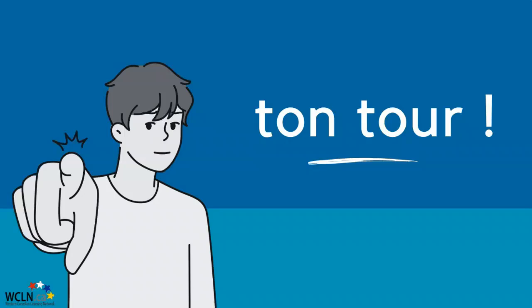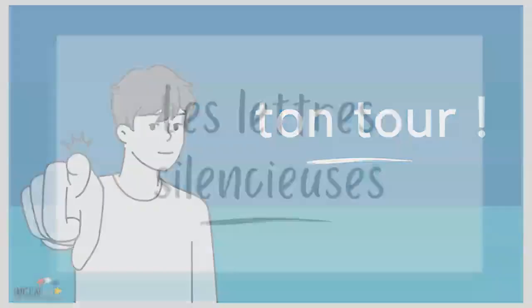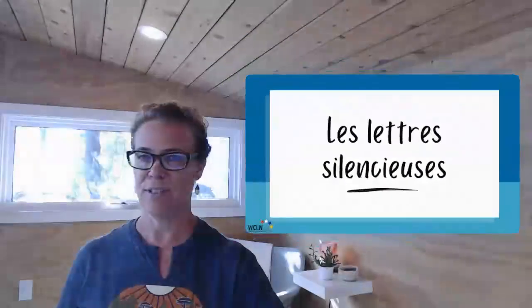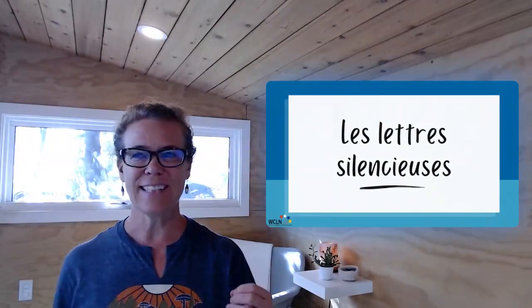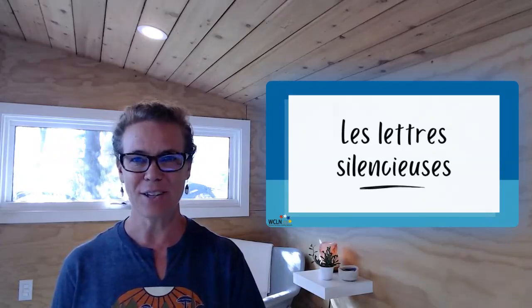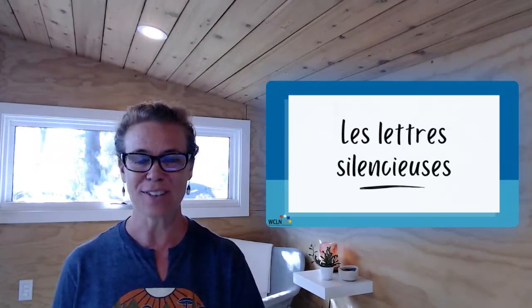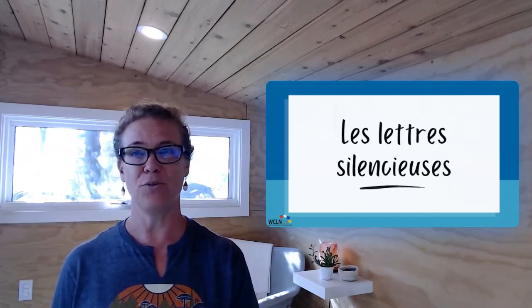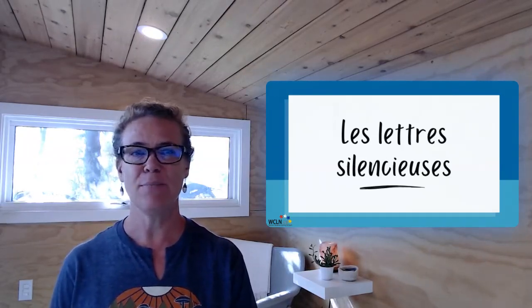Bonjour, c'est ton tour. Aujourd'hui, les lettres silencieuses — those silent letters at the ends of French words. Oh my goodness, so many letters are silent at the ends of words. We are not used to this in English. This is very different. Something to keep practicing and keep learning.